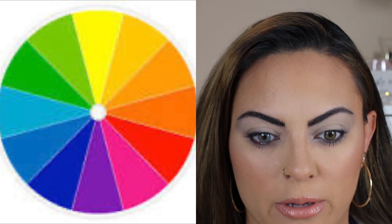If you look at the color wheel, you want to go off the complementary color. For blue eyes, the complementary color would be more yellow. For green eyes, it would be more of the red tones.